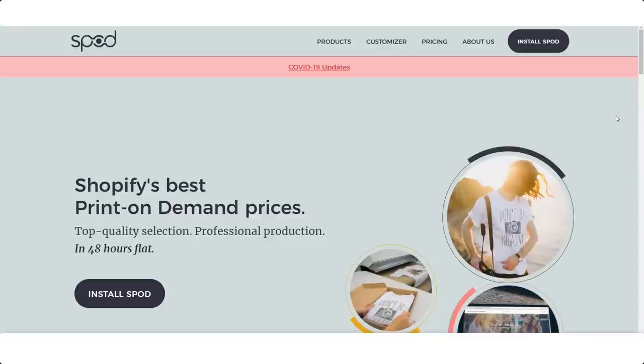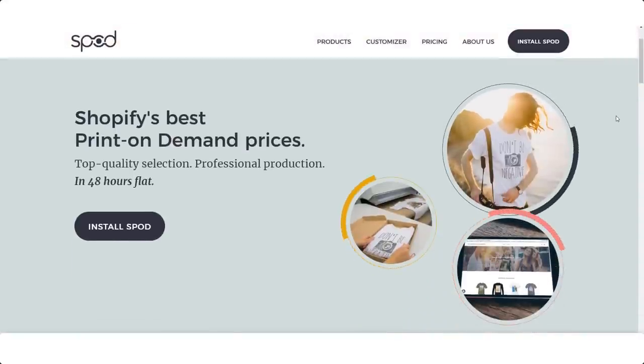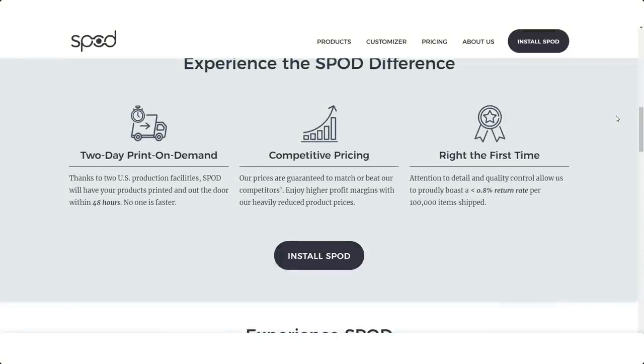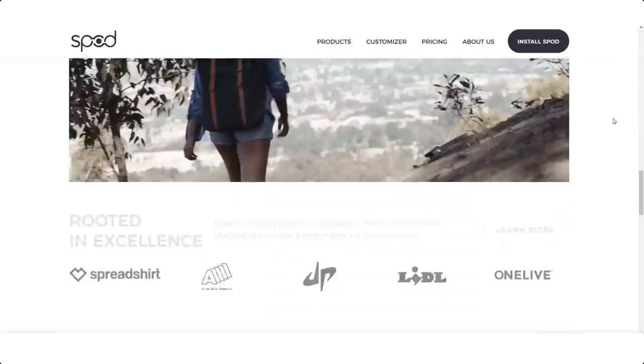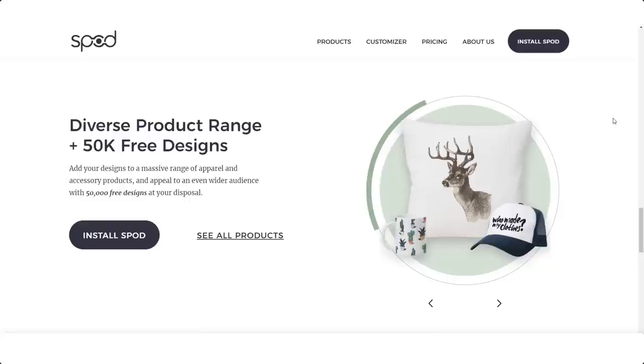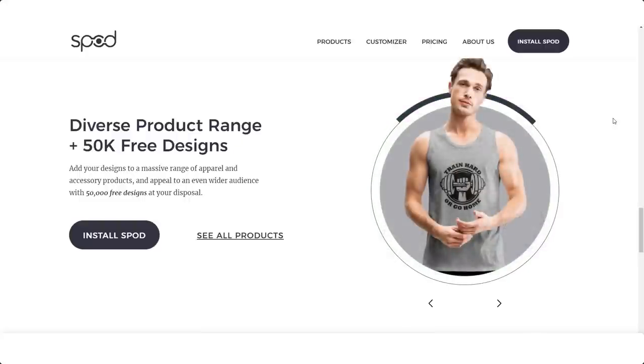Spot is a t-shirt print-on-demand app I've been testing out and I've been having great results with it. Right now their fulfillment times are seven to ten business days, which is awesome in our COVID-19 era. They also have the ability to let customers personalize t-shirts, such as adding their own names or the names of their pets. I definitely recommend checking them out.